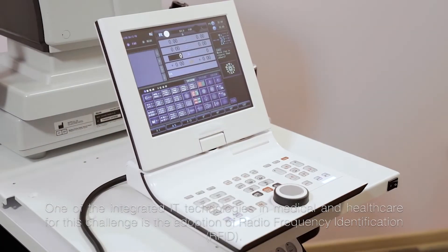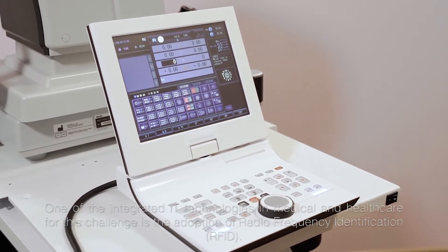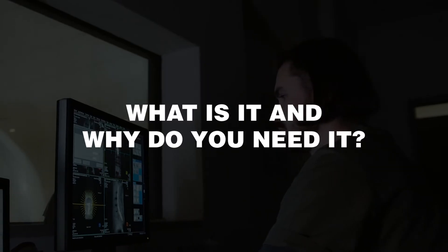One of the integrated IT technologies in medical and healthcare to address this challenge is the adoption of radiofrequency identification. What is it and why do you need it?